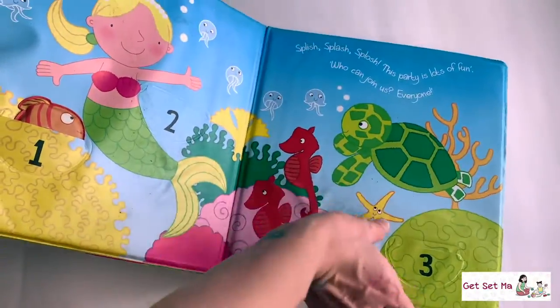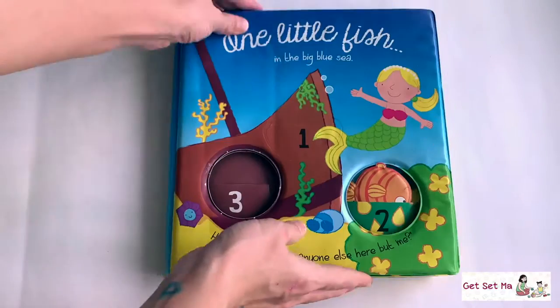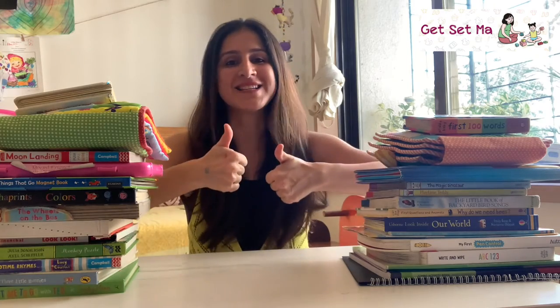And that's all we have for you in today's episode. Please remember to take a look at the links below this video which will take you to all the books we mentioned. Please do share the video and give us a thumbs up if you liked it. Thank you for watching — bye bye and take care.